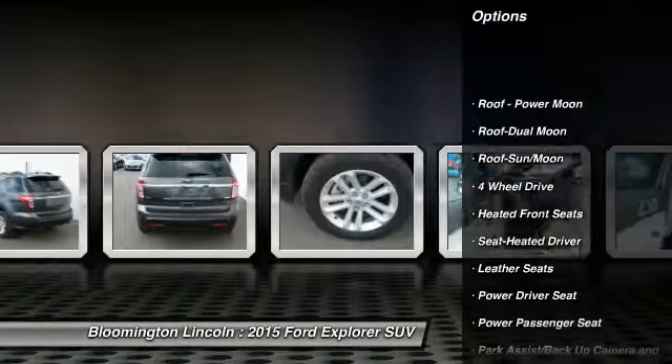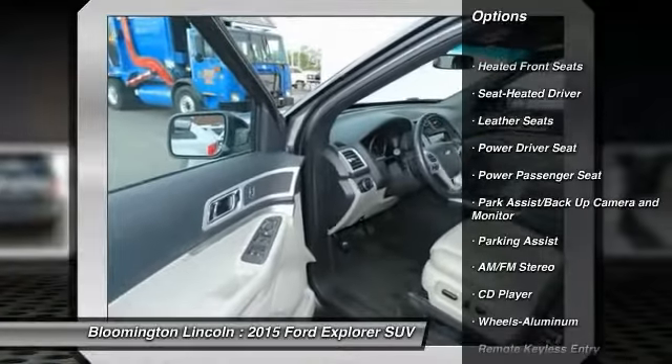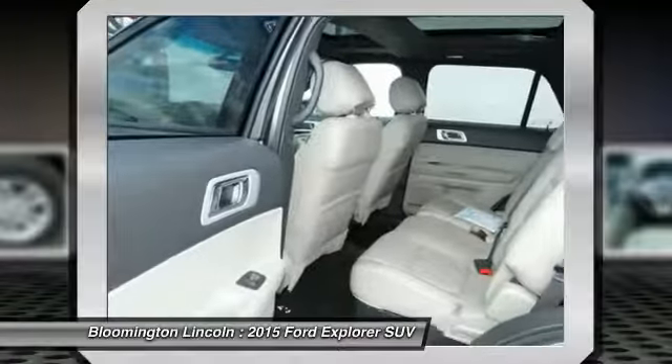Power passenger seat. Anti-lock braking system. Third row seat. Four wheel drive. Moon roof. Power steering. Air conditioning, front.